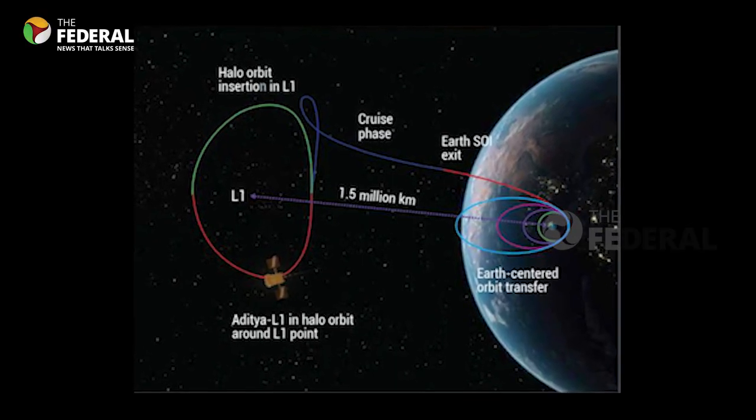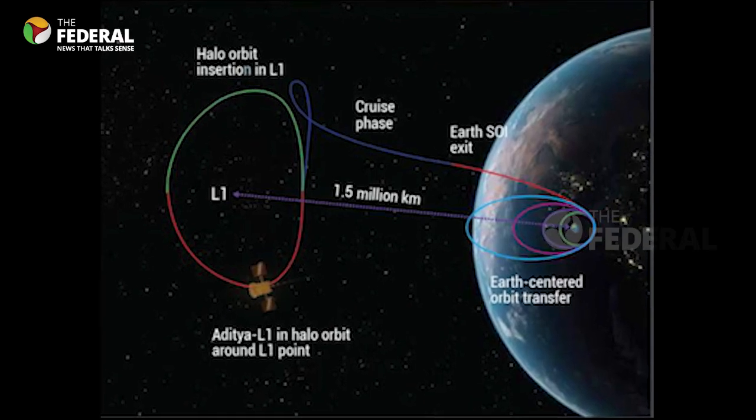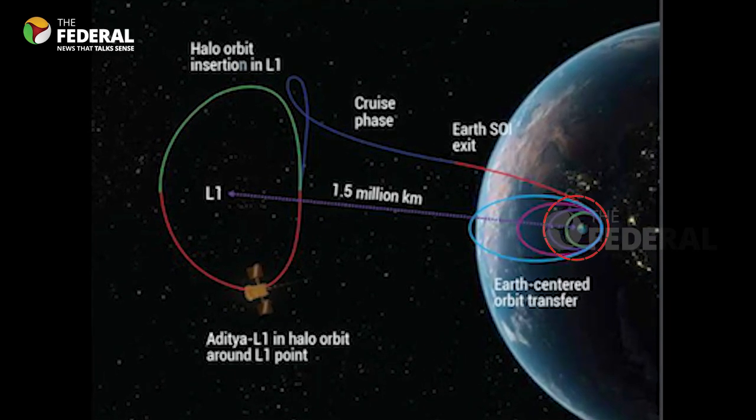Let's take a look at how the Aditya L1 mission will travel to L1. Aditya L1 has been launched and placed in Earth's orbit. Subsequently, the orbit will be made more elliptical, and later the spacecraft will be launched towards the Lagrange point L1 using on-board propulsion. As the spacecraft travels towards L1, it will exit the Earth's gravitational sphere of influence. After exit from the sphere of influence, the cruise phase will start and the spacecraft will be injected into a large halo orbit around L1.